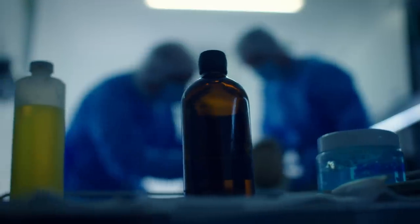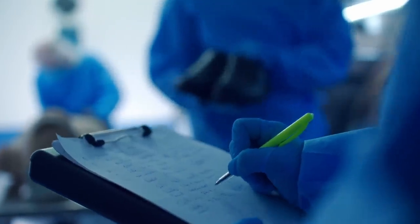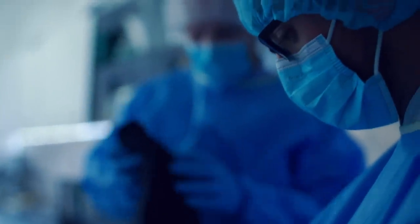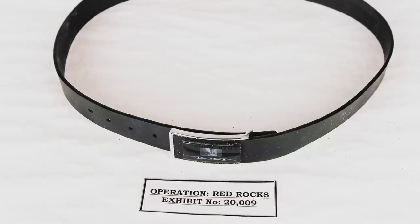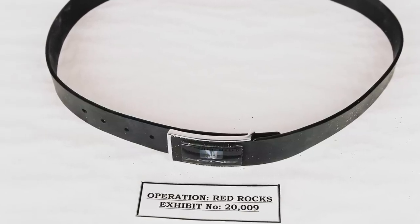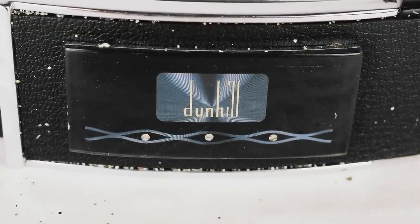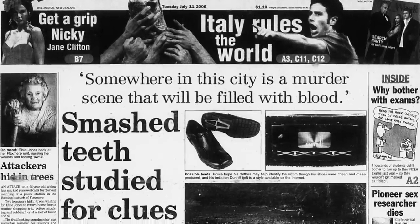We needed to identify who the victim actually was, so that was our primary focus. Obviously from the start we had to consider that the purpose of the limbs being missing was to prevent identification. The only items of clothing were a pair of shoes, a pair of unbranded black socks, and cotton trousers. But the real item of value to us was a black leather Dunhill branded belt, which unlike the rest of the clothing was quite unique. The clothing was photographed and released to the public in the hope that someone could identify the wearer.